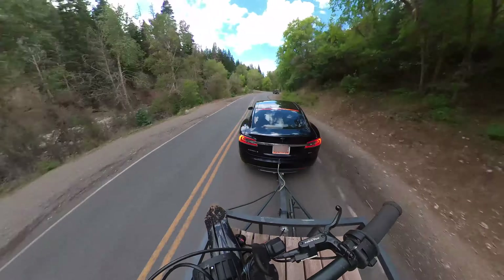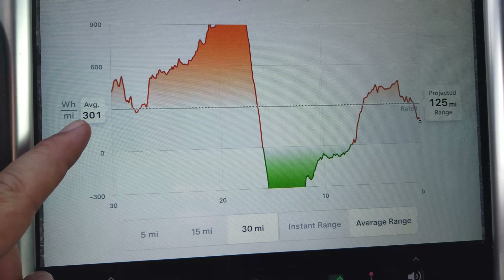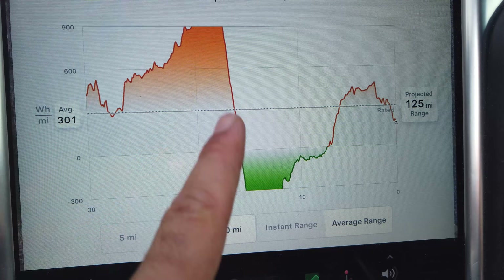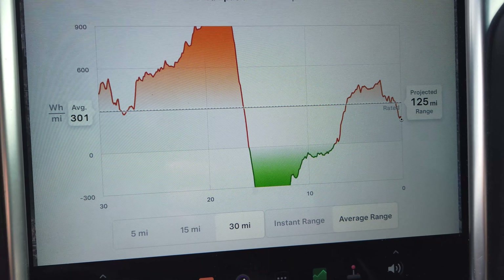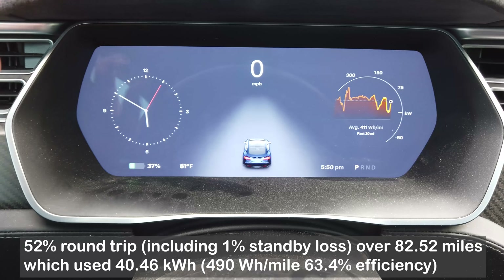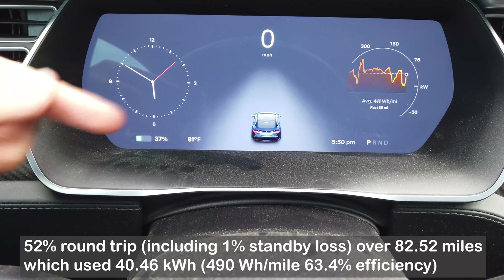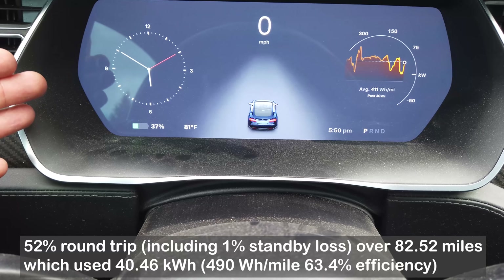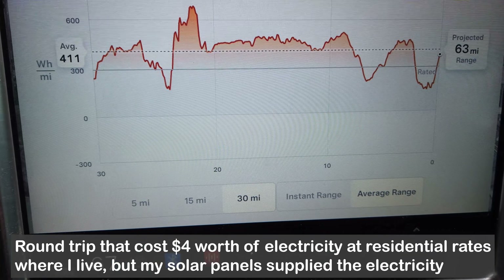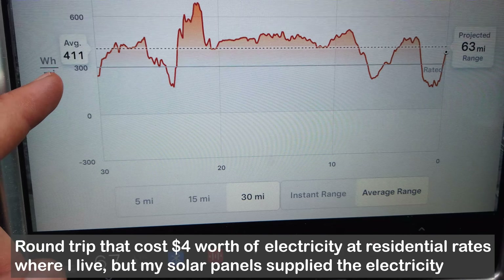We were not all the way at the top of the Nebo Loop — I'll put a card above to the video I made when we drove the entire Nebo loop so you can see what that data looks like in this same car, and we were not towing on that trip. We're at 301 watt-hours per mile average for the last 30 miles, and you can see the extremes of going up into the canyon and then the regen coming back out.